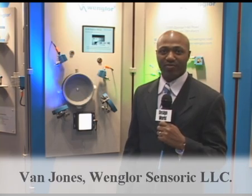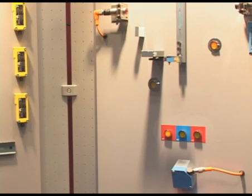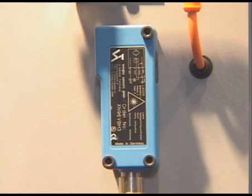Hi, my name is Van Jones. I'm with Wangler Sensors, and I'm here to show you about some of our new products today. Wangler Sensoric is an international company headquartered in Germany. In the U.S., we're located in Beaver Creek, Ohio.